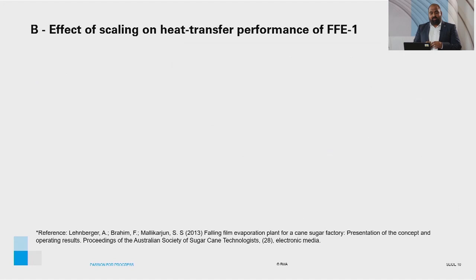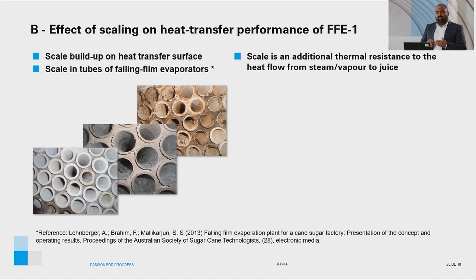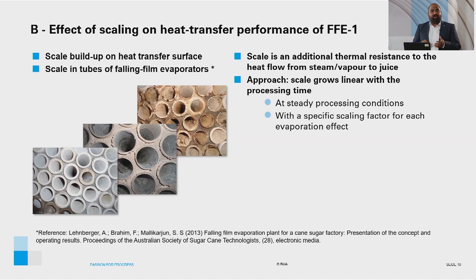Looking at the effect of scaling on heat transfer performance of FFE1: scale buildup on heat transfer surfaces of any heat exchanger is a common phenomenon in the cane sugar industry, including Robert evaporators and falling film evaporators. Scale is an additional resistance to heat flow from the steam or vapor to the juice side. A simple approach states that scale buildup is linear with time under steady processing conditions with regards to juice processing capacity, juice quality, and evaporation rate. Each effect would have its own scaling factor which expresses the scale buildup in time.